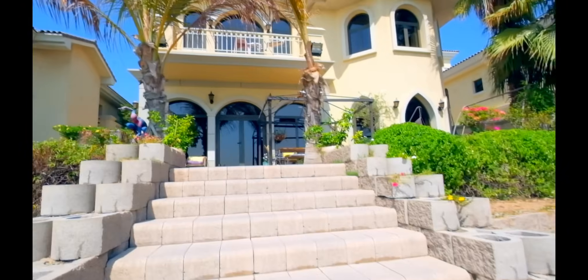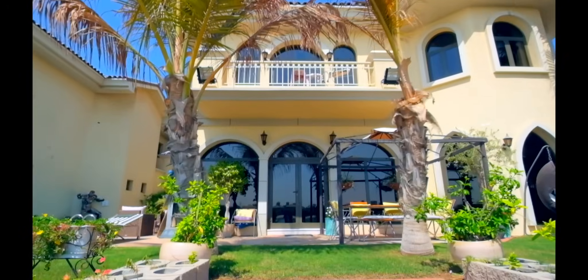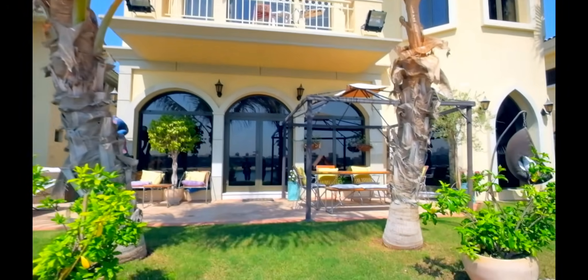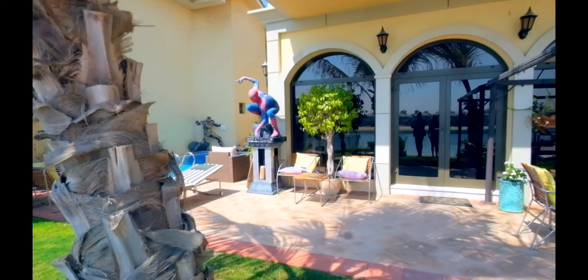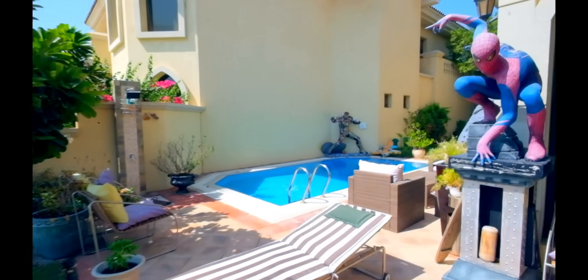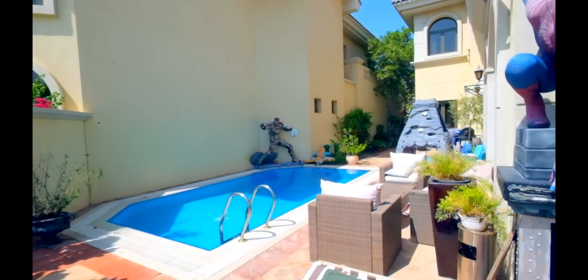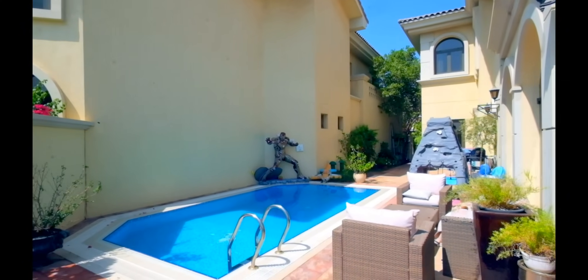Walking upstairs to the garden at the back side of the villa — a very well manicured garden with a small pool to the side. And more toys.